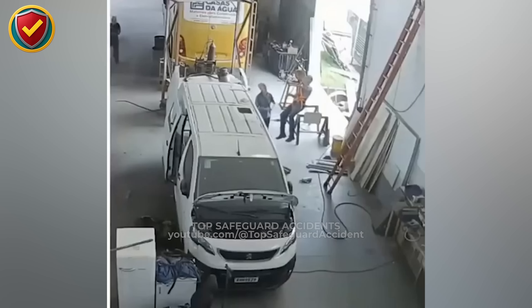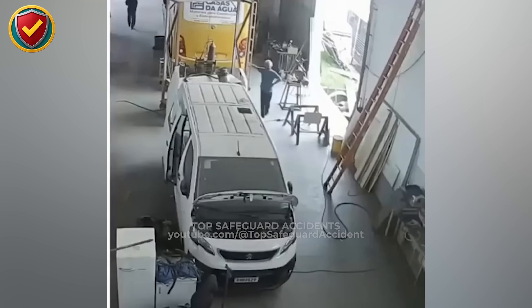Never perform elevated work without anchorage or fall restraint. Awareness won't stop gravity. Only secure systems, gear, and planning will.